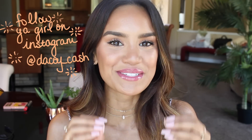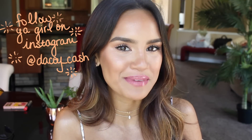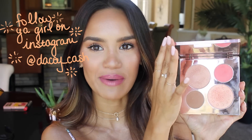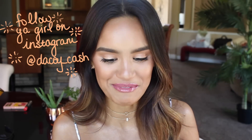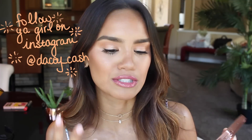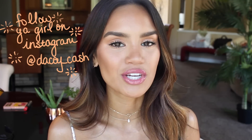Hey guys, what's up? Welcome back to my channel. I am so excited about today's video because this little number just came in the mail about an hour ago. It is the Becca Cosmetics and Chrissy Teigen collaboration palette, and right when I got it I was just like, okay, I'm going to film a first impression and review on it. I used the whole entire palette to create this look, so if you're interested please keep watching.